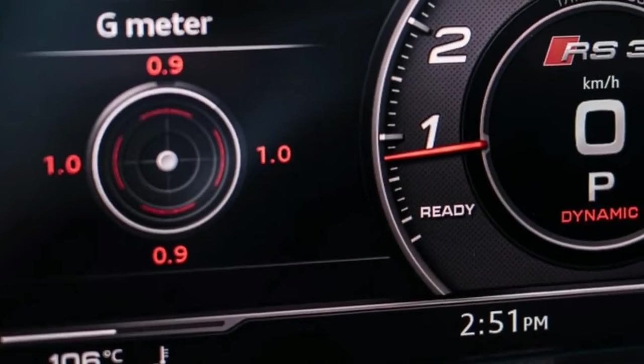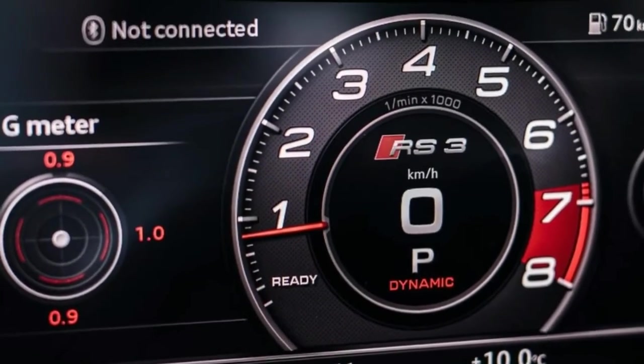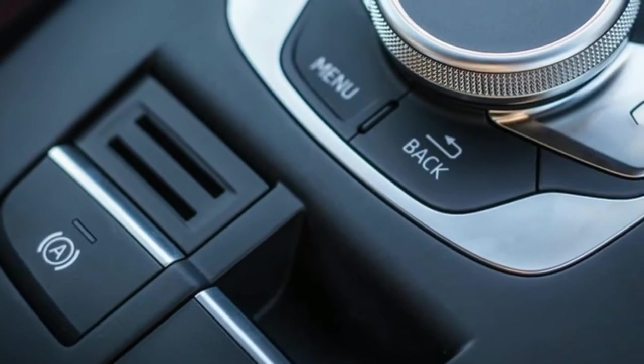The Audi RS3 sedan sports a brand new engine that cranks out just shy of 300 kilowatts of power, while delivering torque through a manic, lightning-fast 7-speed dual-clutch gearbox.